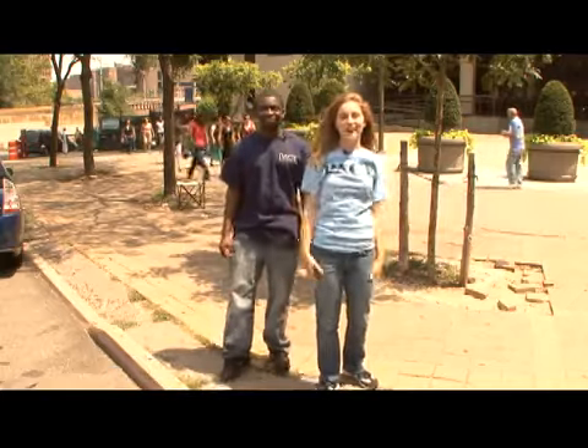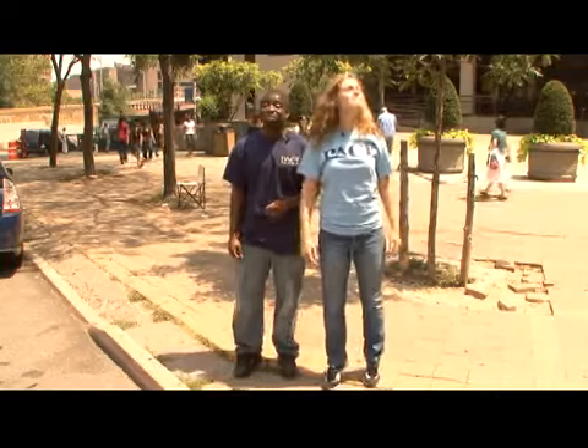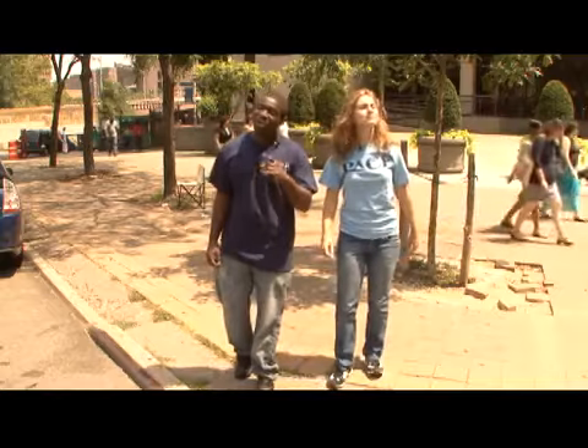Thanks for joining us here in the Big Apple. I'm Jessica, and I'm Levon, and we're on our way to one of Pace University's downtown campuses in New York City. I knew I should have brought my bicycle. Never mind her — we're going to get this tour started in a New York Minute. Let's go.